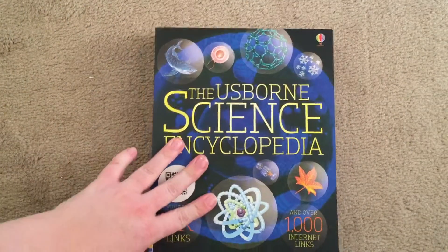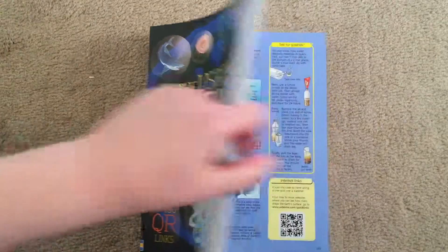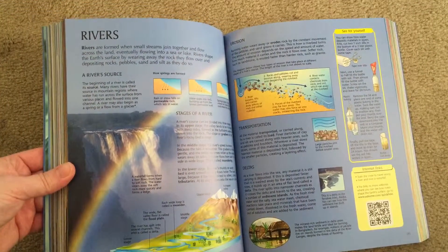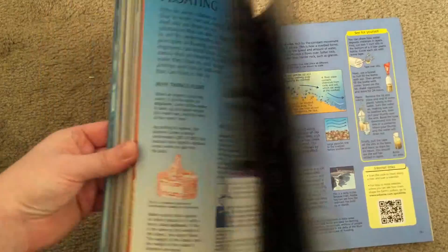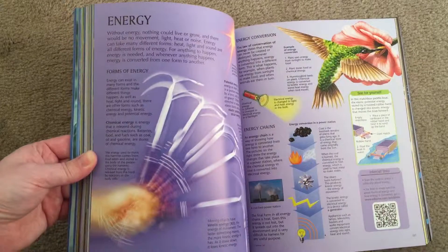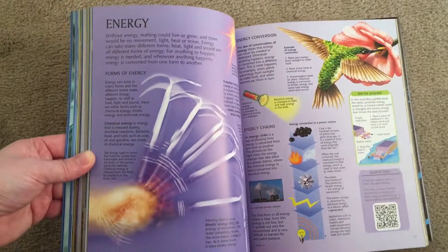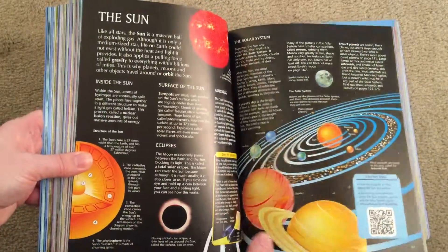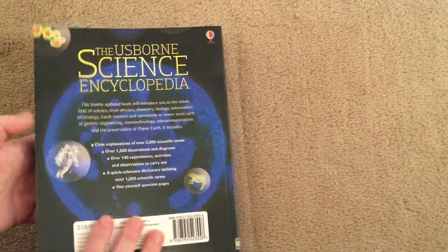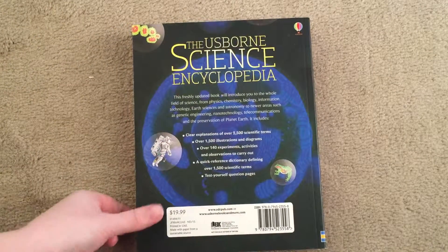The next one is the Science Encyclopedia. This one is for your older children. It has QR codes as well as internet links for your students to follow. This has a lot more text per page and goes into a lot more detail because it focuses specifically on science. There's also World History, Geography, and several different ones in this series to collect, and a bundle where you can buy all three at a discounted price. This is perfect for your high schoolers and junior high students, and it is priced at $19.99, available in the store as well.